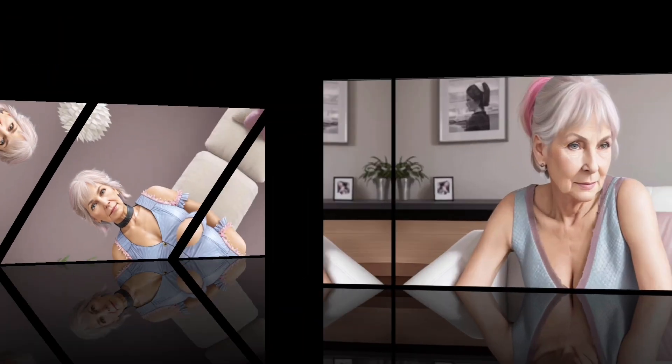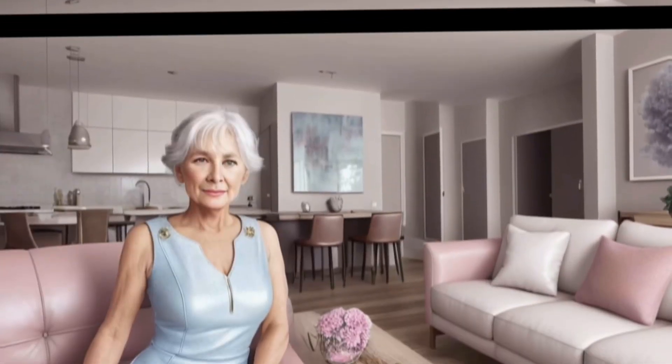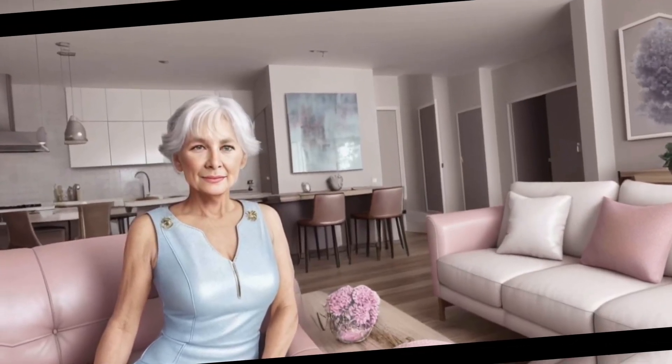Pastel tones can add freshness and lightness to your look. To achieve this, you can use pastel accessories such as scarves, shawls, bracelets, or earrings, which can easily be combined with basic clothing.